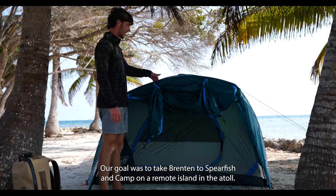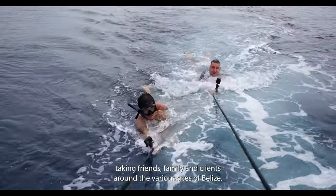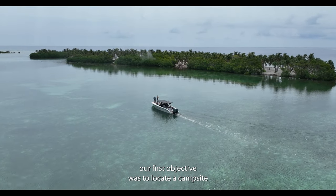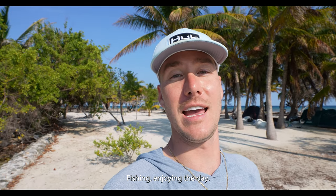Today our goal was to take Brenton spearfishing and camp on a remote island in the atoll. Before we could even get into that, we made some new friends — spinner dolphins. As someone who lives full-time in Belize and spends a good amount of time on the boat, I'm well versed in seeing these creatures in the wild, but nothing like today. After that, our first objective was to locate a campsite to spend the night. We need to get some calories in us — this is what being in Belize is all about.